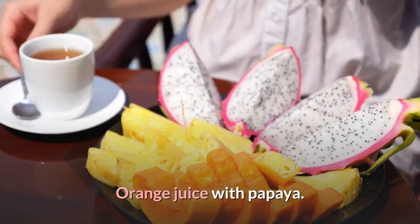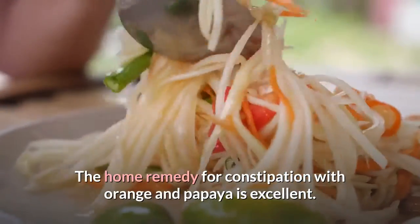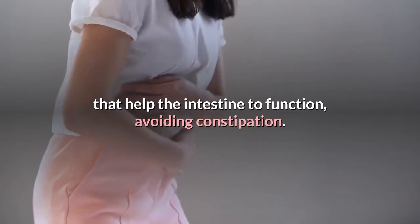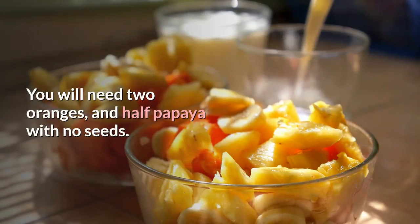First: Orange juice with papaya. The home remedy for constipation with orange and papaya is excellent, because these fruits have fiber and antioxidants that help the intestine to function, avoiding constipation. You will need two oranges and half a papaya with no seeds.